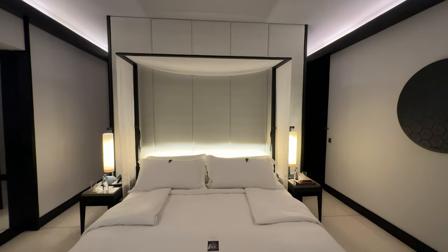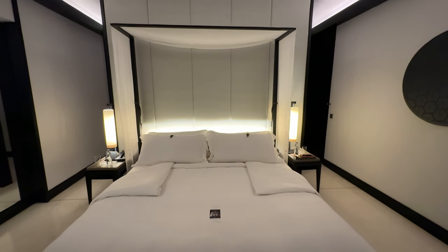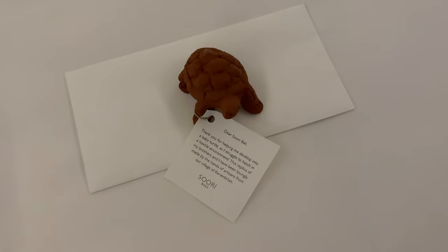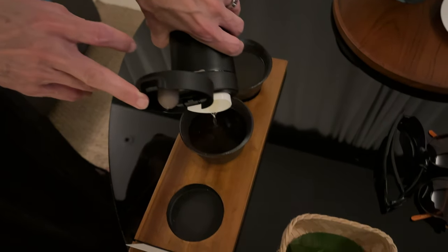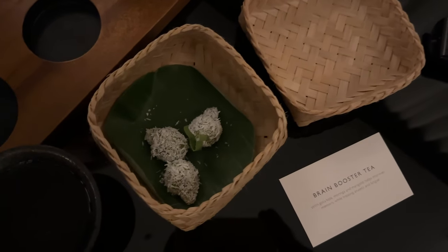It is so nice to be back in Asia, where hotels do proper turndown services. It blows my mind how many high-end hotels don't do this. They left us some sweets as well, not just the tea.